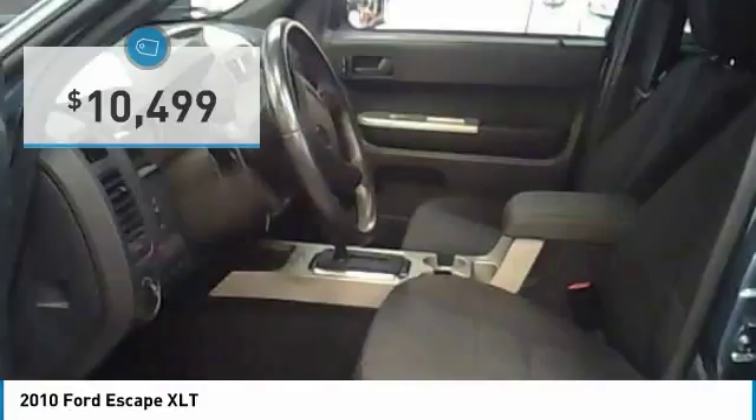Here are some of this vehicle's great options: stability control, traction control, steering wheel audio controls, keyless entry, and anti-lock braking system.